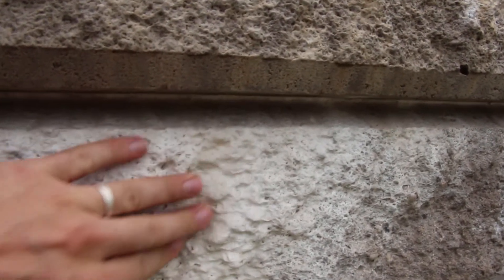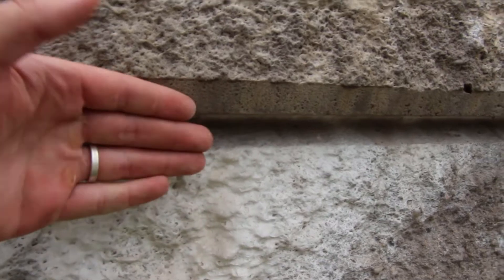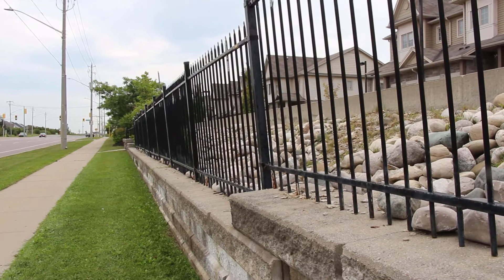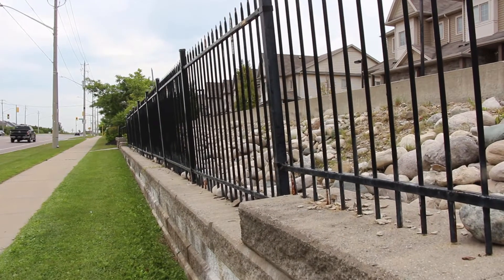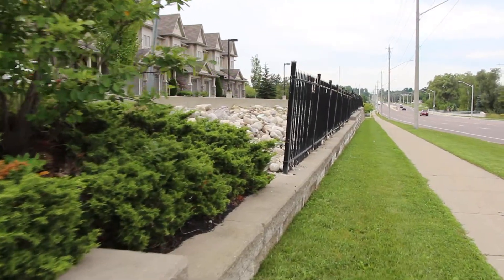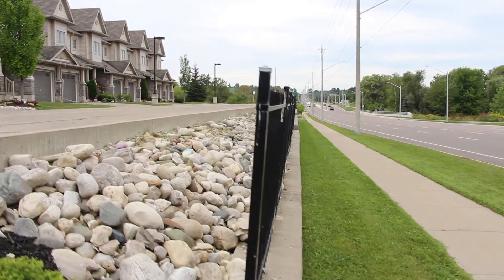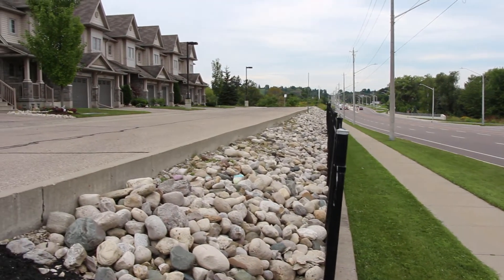As I'm walking past it, that white staining is called efflorescence, and that has to do with a big issue in terms of moisture. We've got to talk about why there's moisture behind this wall and what might be causing it to be pushed over like this. This is really important because this is a really big retaining wall — we're close to about five feet above grade, and it is holding up a parking lot as well as some homes.